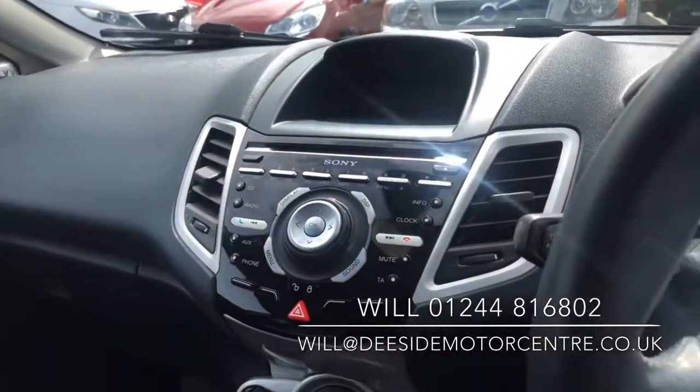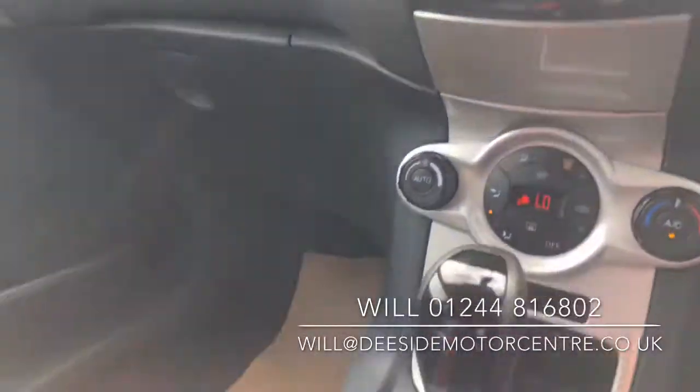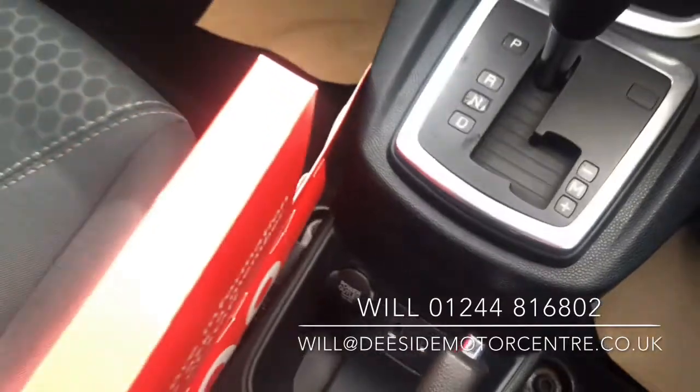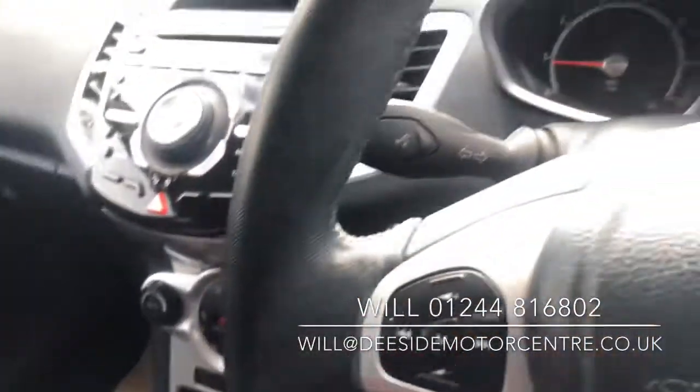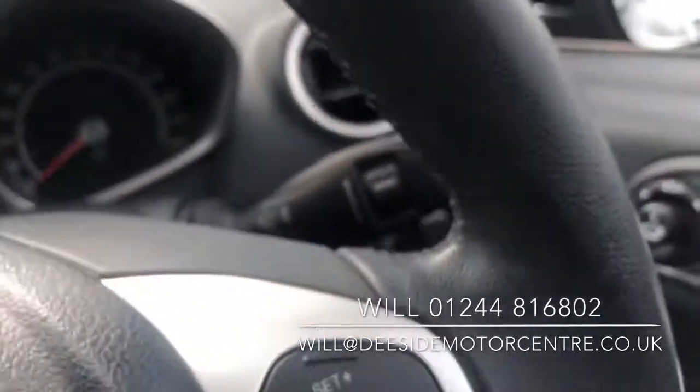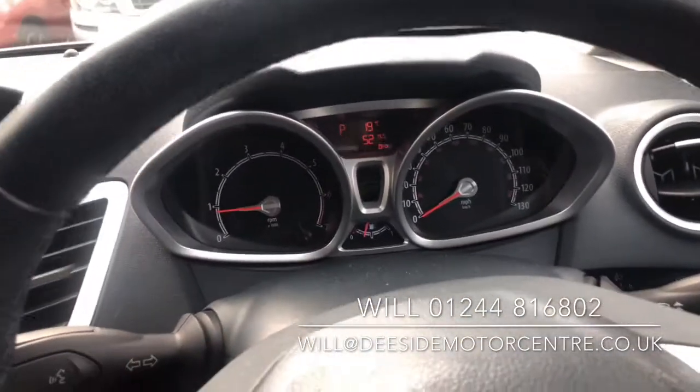Bluetooth radio, CD player, USB and auxiliary, power socket as well, voice control, cruise control, trip computer.